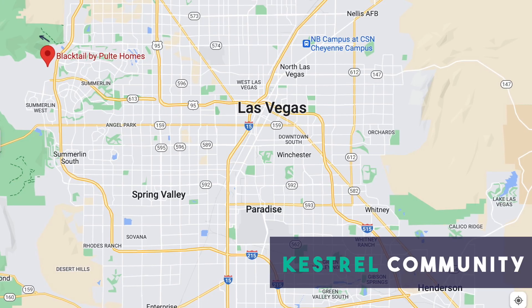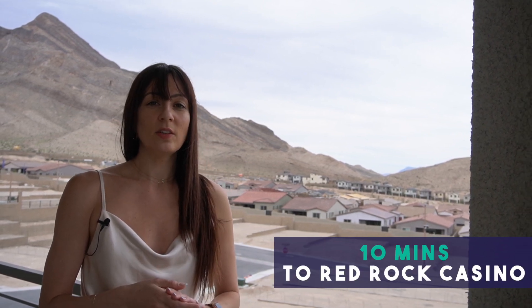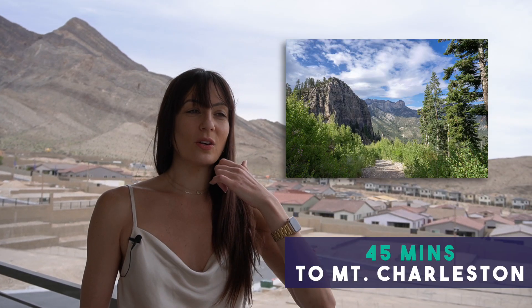Now let's go check out the unit. These new build homes are located in a brand new community called Kestrel, which is in West Summerlin — a super popular, highly sought-after neighborhood. You're about 20 minutes away from the Strip, 20 minutes from Harry Reid International Airport, about 10 minutes from the Red Rock Casino, and 20 minutes to the entrance of Red Rock Canyon — lots of opportunities for hiking, taking the dogs, the kids, a picnic.